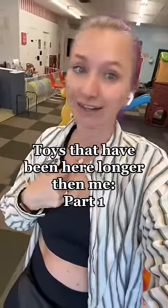Toys that have been here longer than I've been here, part one. Basically, that means these toys have withstood the test of time.